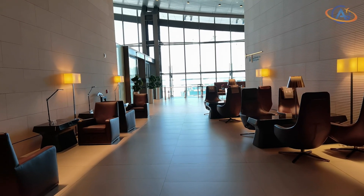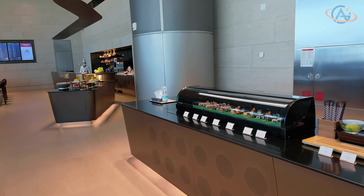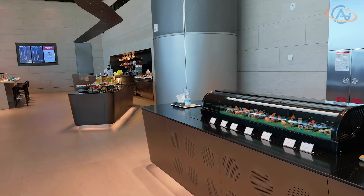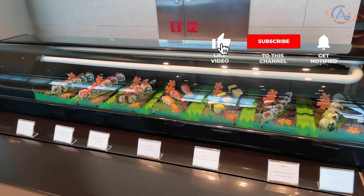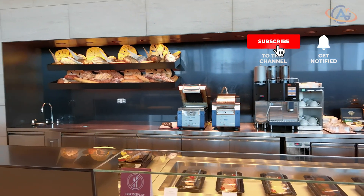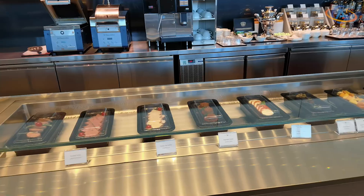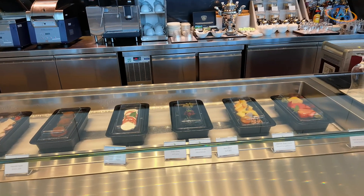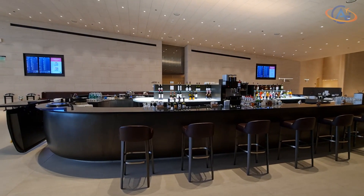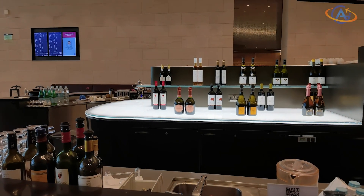There are also two restaurants in here. The smaller one is a sushi buffet style restaurant where you can also get some cold cuts for breakfast. Then there is a bar with, to be honest, a rather limited selection of wines and champagnes.